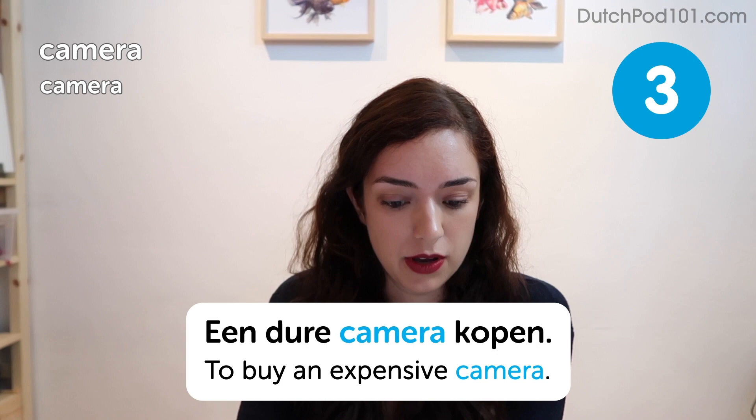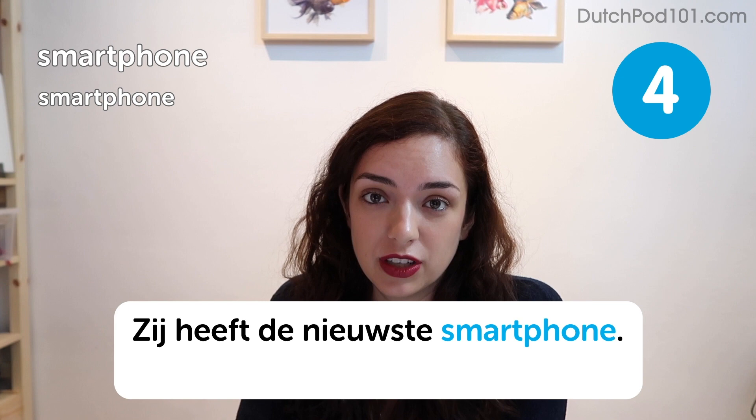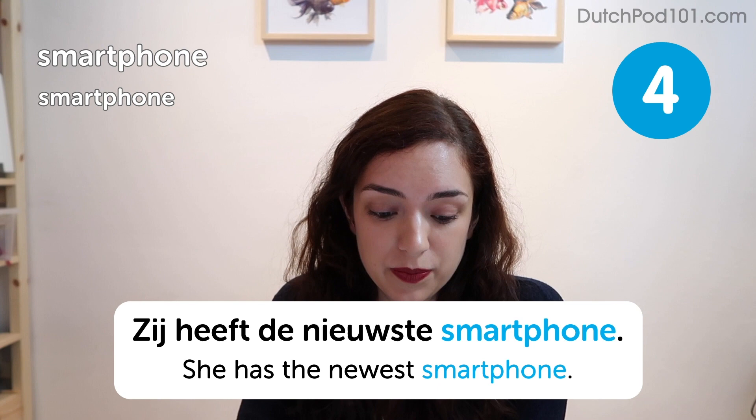Smartphone. Smartphone. Zij heeft de nieuwste smartphone. She has the newest smartphone. I definitely don't have the newest smartphone — I've had mine repaired like three times and it still works well. It's much better for the environment that way, though the battery does drain very quickly.